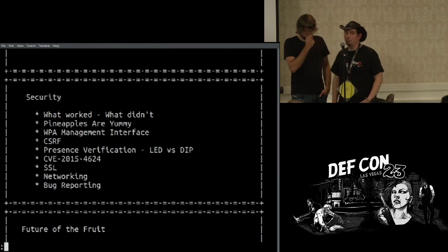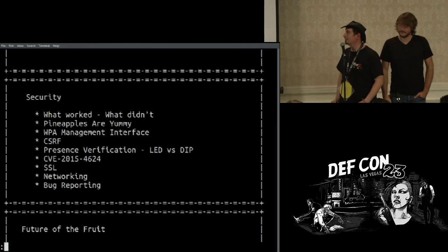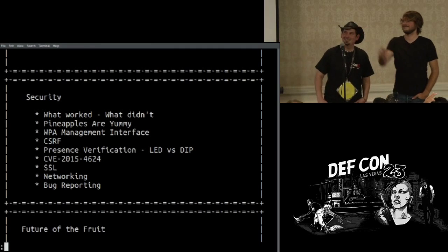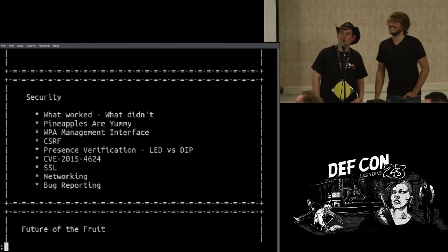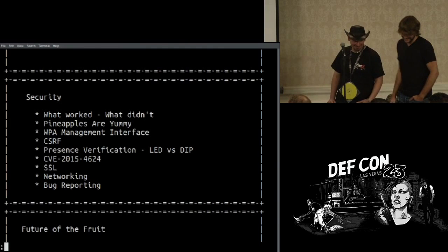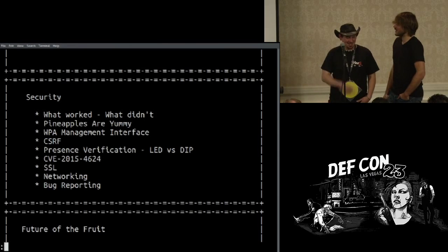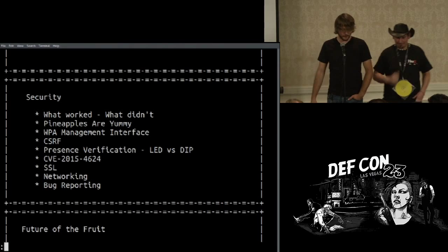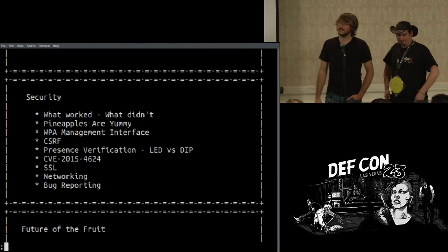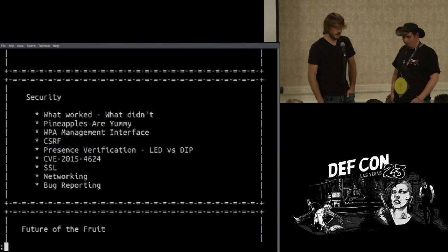CVE-2015-4624 is a fun vulnerability on the pineapple. Basically you could brute force the initial LED setup, get past that quickly, and because the default password was 'pineapples are yummy' — which you were meant to change — you could skip directly to the login interface, log in, change the password, and execute commands.